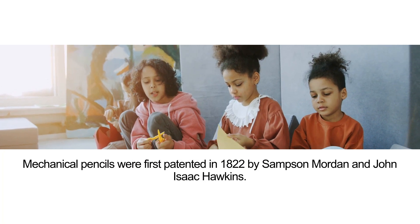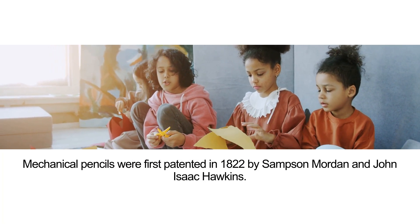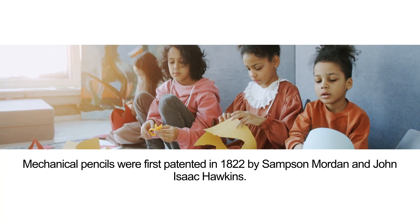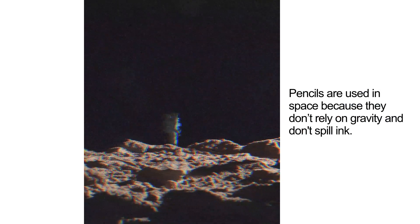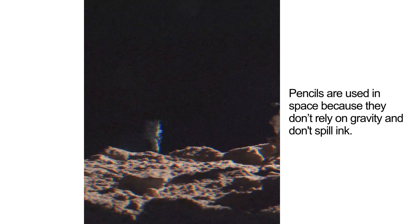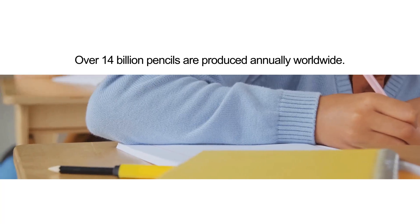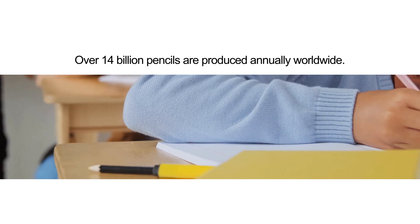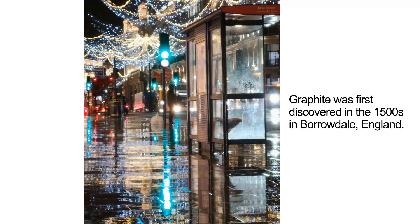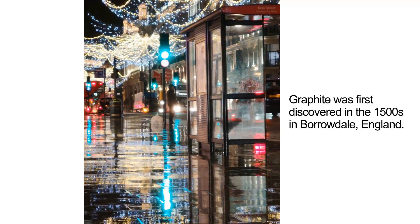Mechanical pencils were first patented in 1822 by Samson Morden and John Isaac Hawkins. Pencils are used in space because they don't rely on gravity and don't spill ink. Over 14 billion pencils are produced annually worldwide. Graphite was first discovered in the 1500s in Borrowdale, England.